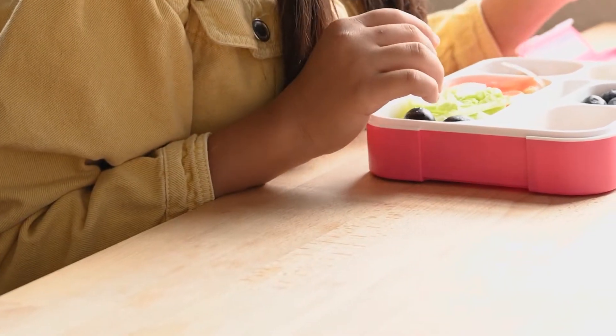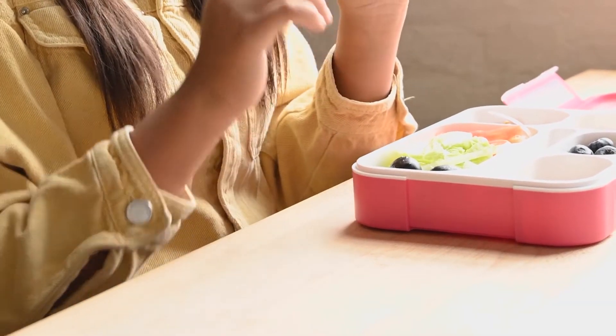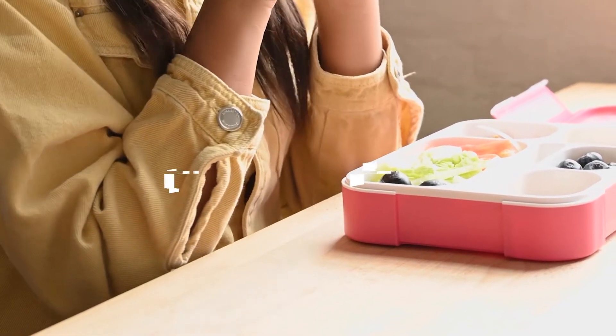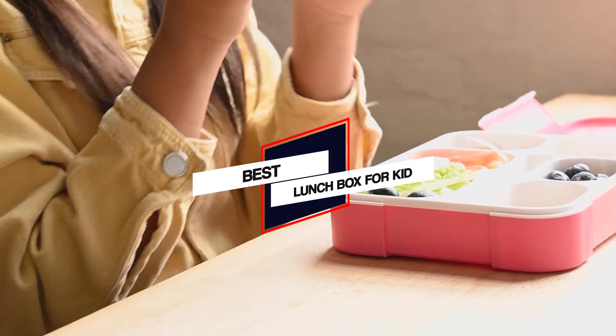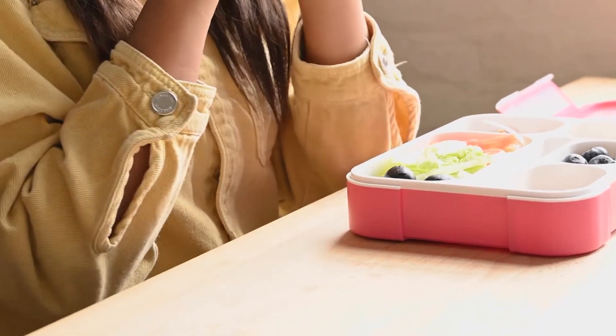The best lunchbox for your kid will likely depend on their age and style preference. In this video, we rounded up the 5 best lunchboxes for kids this school year, so let's get started to choose the best one for your kids.